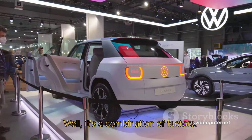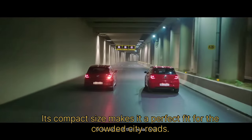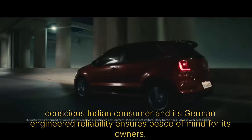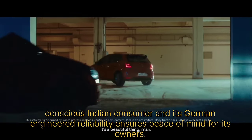Well, it's a combination of factors. Its compact size makes it a perfect fit for the crowded city roads. Its fuel efficiency and affordable price make it a practical choice for the budget-conscious Indian consumer. And its German-engineered reliability ensures peace of mind for its owners.